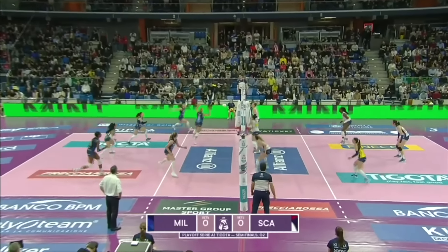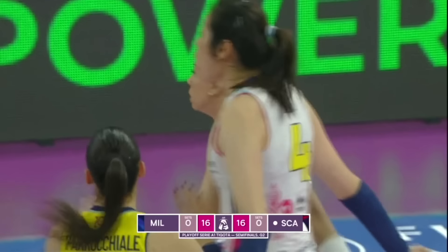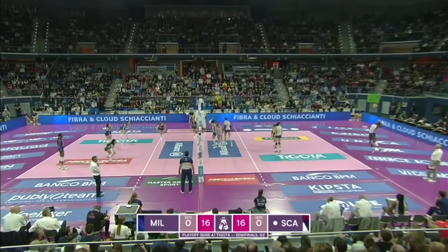Scandicci with the serve through left-hander Bintu Diop. Had to be thrown to try and get the replay off the blocking hands. Great connections at the moment for Milano. Scandicci respond from Carroll, and counting.